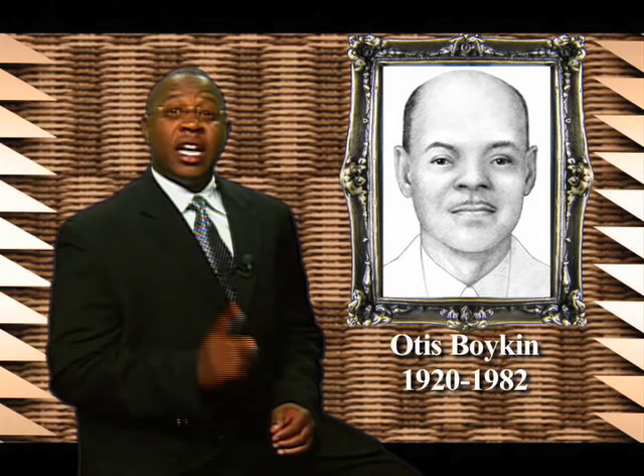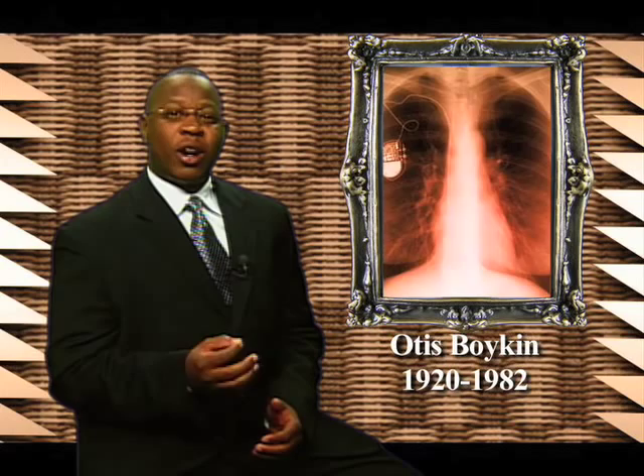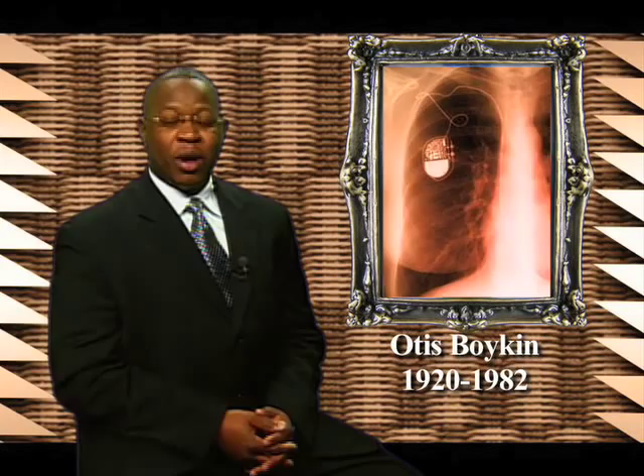This invention was put to use in household appliances, computers, and guided missiles. But the most important application was in the pacemaker, a device that keeps the heart beating with electronic pulses, extending the lives of hundreds of thousands of people.